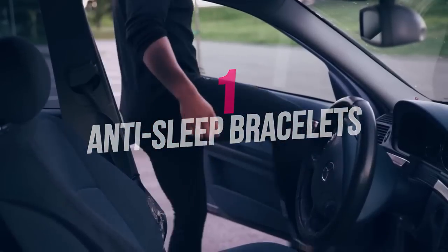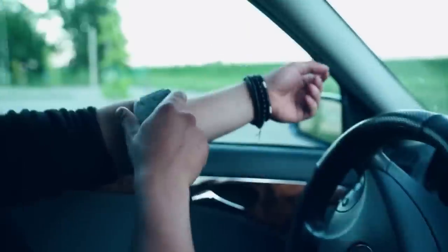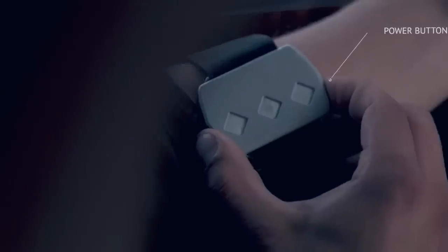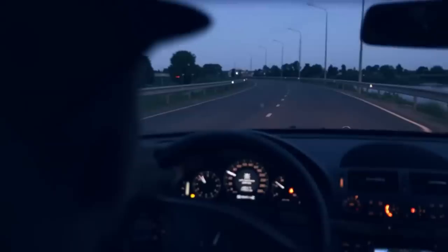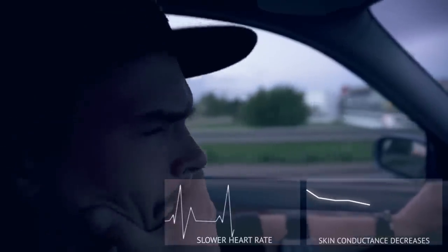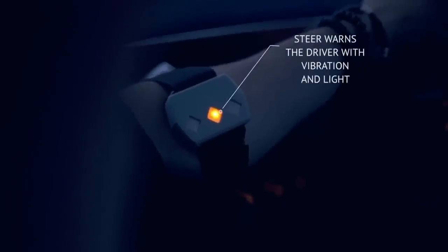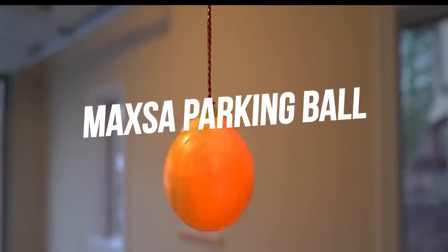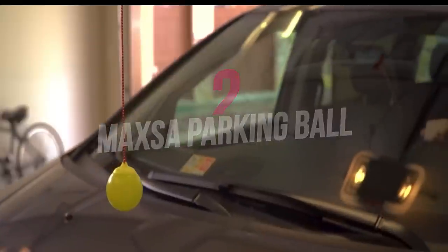If you make long journeys by car, you need this smart bracelet to prevent falling asleep while driving. It measures your electrodermal activity to monitor your level of awareness and concentration. By analyzing your heartbeat through an app on your phone, it will warn you with an alarm to stop the vehicle. It not only monitors drowsiness but also your general awareness and concentration levels.